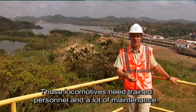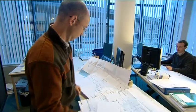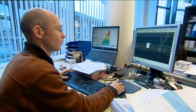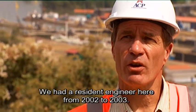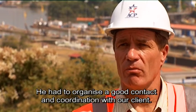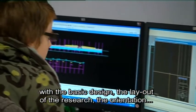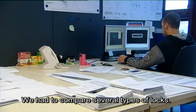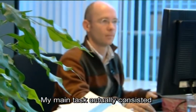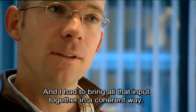At Tractabel Engineering, a multidisciplinary team has been working for seven years on the study and design of the new locks. Everything starts with the assembly of the documents. We had a resident engineer here from 2002 to 2003 to organize contact and coordination with the client. Back in our offices in Belgium, we had to do the layout of the study, compare different lock types with each other, and bring together the inputs from all the different parties working on the project coherently.